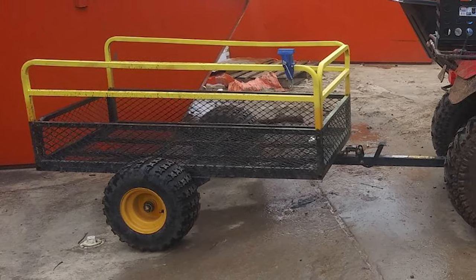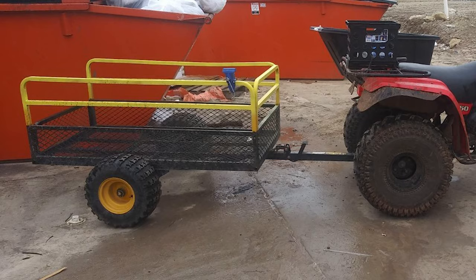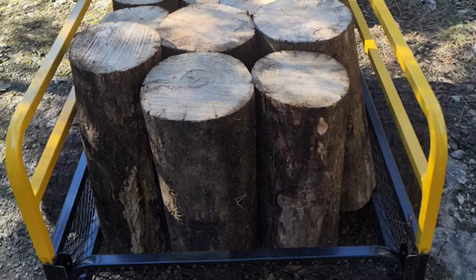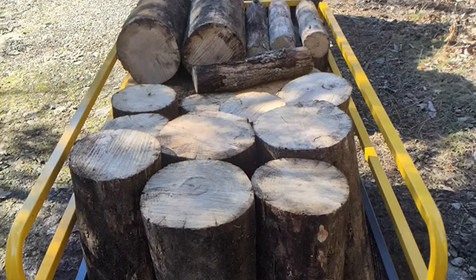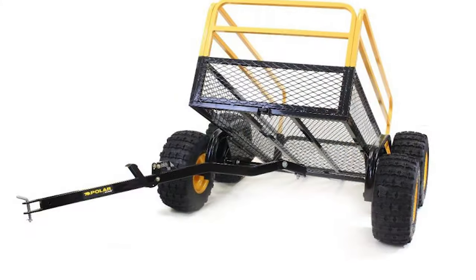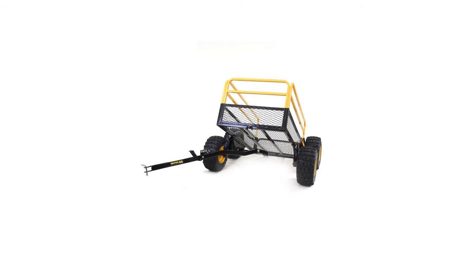The tough reinforced pneumatic tires allow you to get the job done with ease, handling almost any terrain and confidently withstanding any weight on the steel bed. This utility trailer comes with a quick-release lever for easy, hassle-free dumping and also sports an 18-gauge removable tailgate. It was undeniably built with universal durability and functionality in mind.